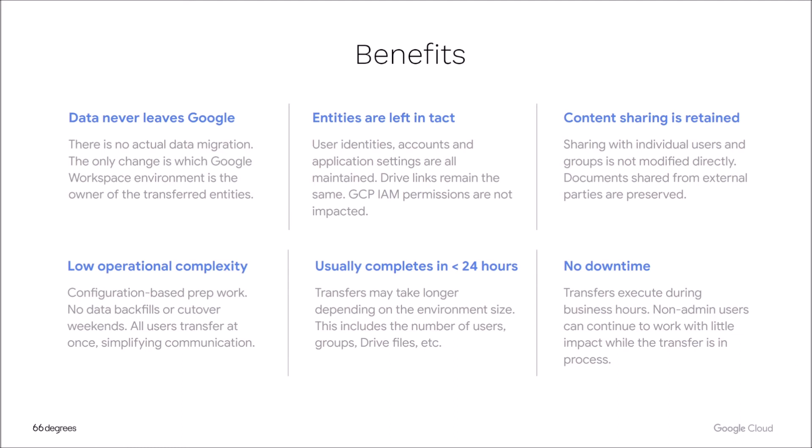I can't stress how important that one is. A normal Google to Google migration consolidation can easily take weeks or months depending on the number of users and amount of data, so to have that all done on the backend in a day is absolutely wild. And then finally, no downtime for end users — that's a huge benefit. Business users can continue working while the transfer is taking place. We actually run the transfers during business hours, and end users can continue working away as the migration takes place in the backend.